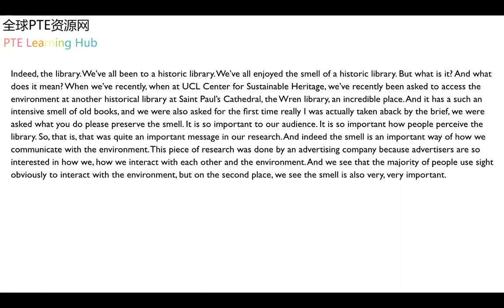Indeed, smell is an important way of how we communicate with the environment. This piece of research was done by an advertising company, because advertisers are so interested in how we interact with each other and the environment. We see that the majority of people use sight, obviously, to interact with the environment. But in second place, we see that smell is also very, very important.